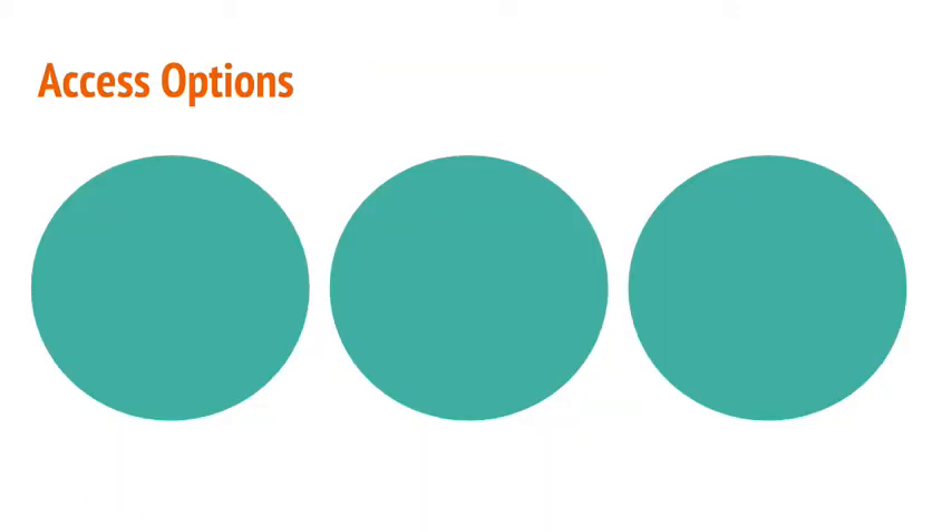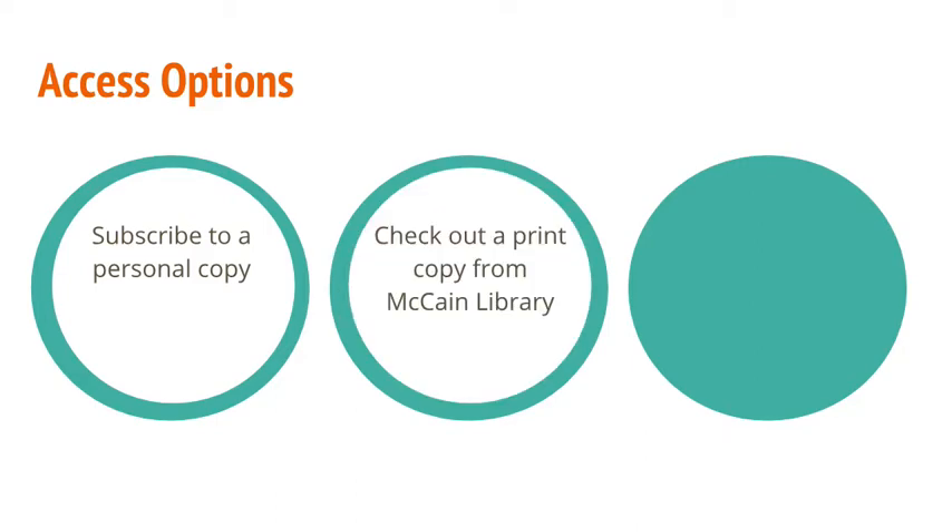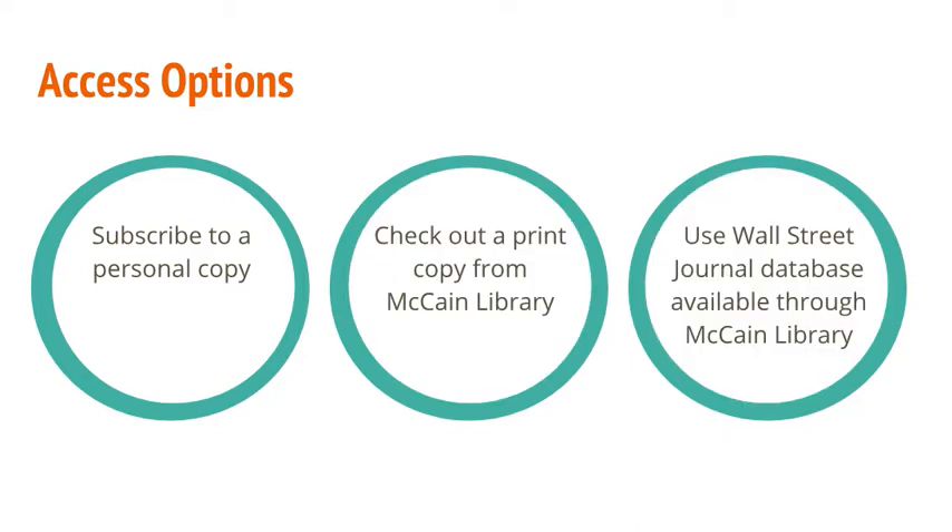Fortunately, as an Agnes Scott College student, you have three great options for accessing the Wall Street Journal: subscribe to a personal copy, check out a print copy from the McCain Library, or use the Wall Street Journal ProQuest Newspapers database available through the McCain Library.